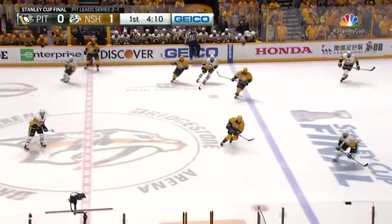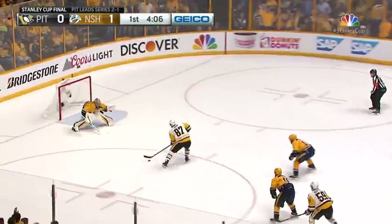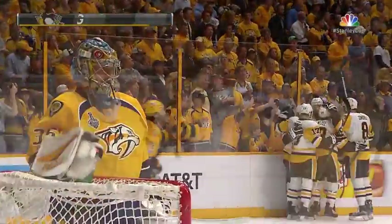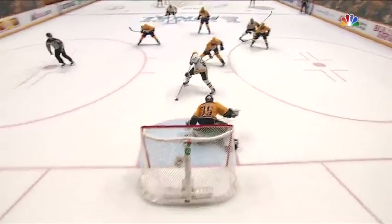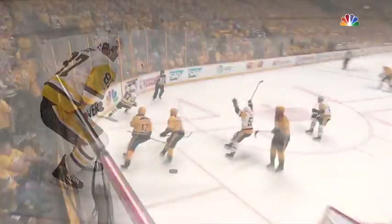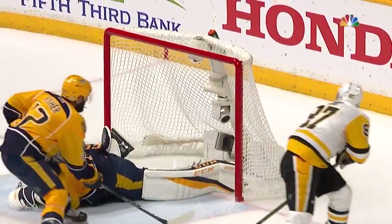Crosby one-handed it back to center, spun back across. Dumoulin ahead, and here's Crosby on the breakaway. He scores! Sidney Crosby has tied the game. Look at the patience and finish by Crosby — beats Pecorino with a beautiful backhand. Off the post, off the skate, and in.